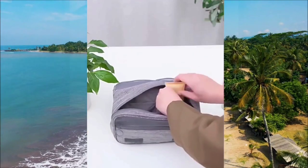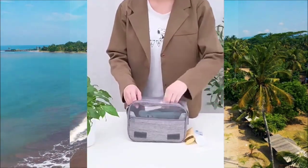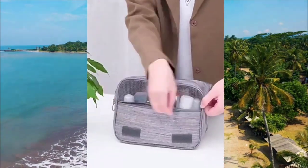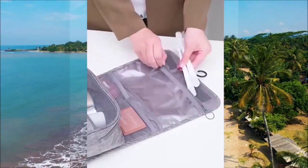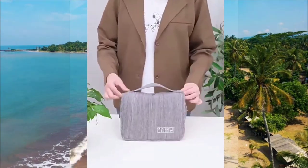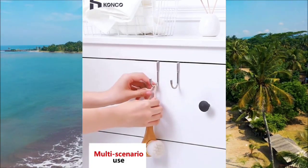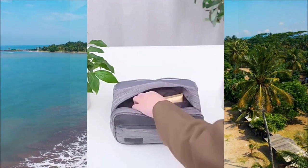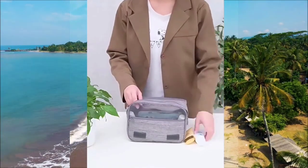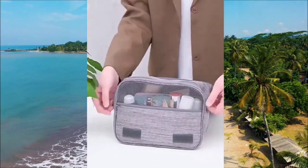Let's move to this hanging waterproof bathroom bag that's designed to keep your belongings organized and protected. With multiple compartments and pockets, you can neatly store your toiletries, cosmetics, and other essentials. The waterproof material ensures that your items stay dry and free from any potential leaks or spills. You could also add these small stainless steel hooks, which make it incredibly versatile. You can use them to hang the bag in public restrooms where hooks may not be available, especially in parks and beaches, keeping your belongings off the floor and within easy reach for a clean and convenient experience.